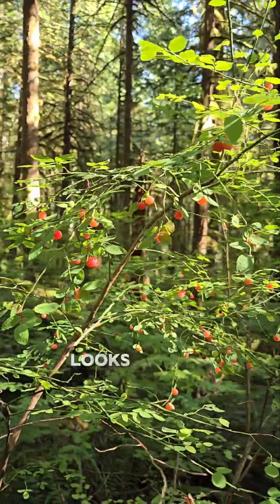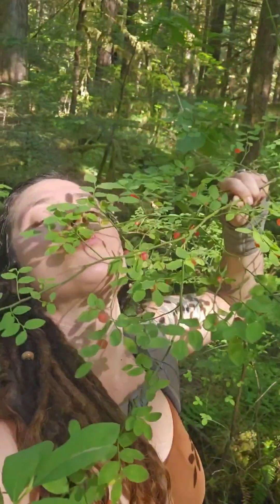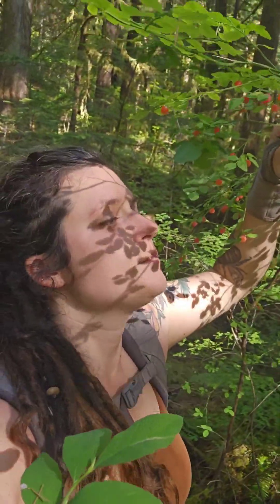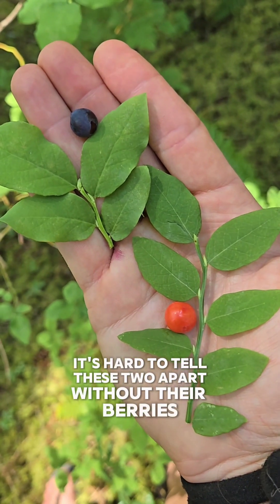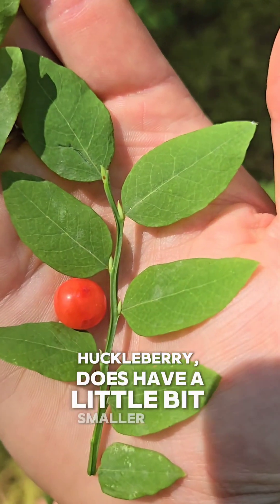The red huckleberry, however, looks almost identical except for its red berries. They're a little more tart. It's hard to tell these two apart without their berries, but Vaccinium parvifolium, our red huckleberry, does have a little bit smaller leaves.